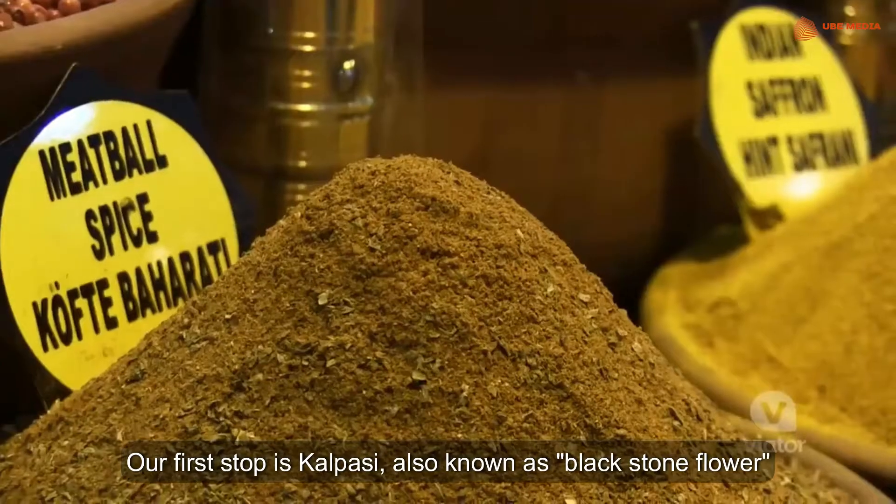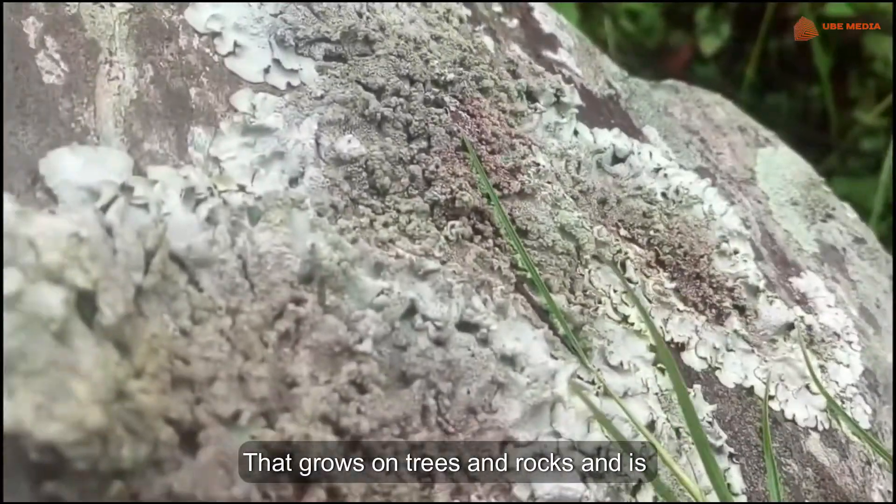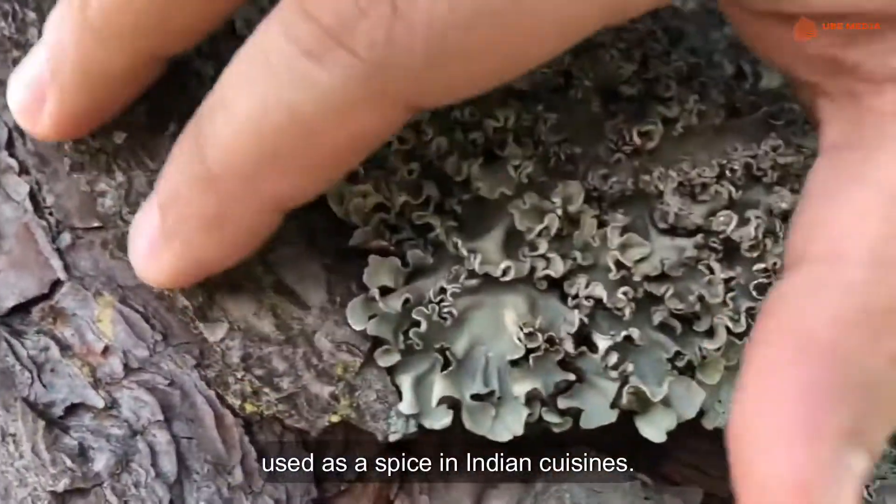Our first stop is Kalpasi, also known as black stone flower, that grows on trees and rocks and is used as a spice in Indian cuisines.